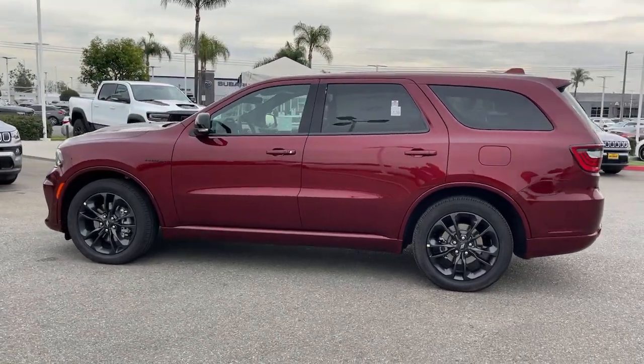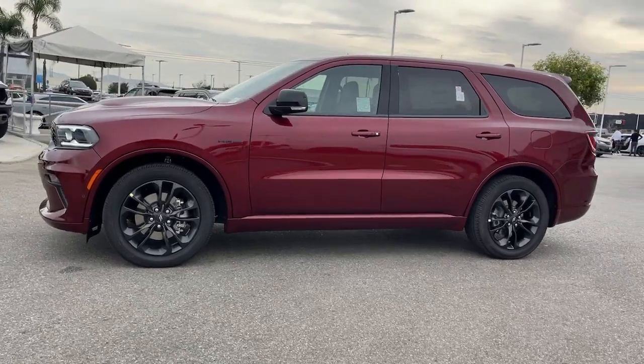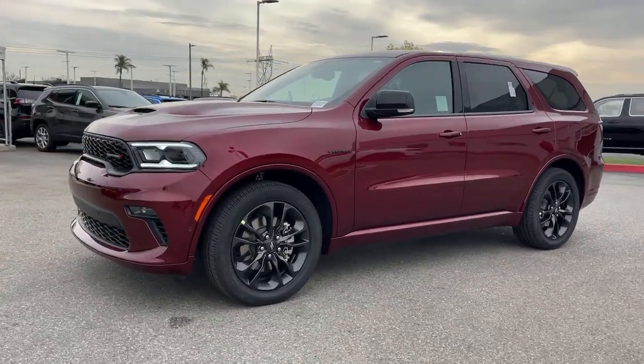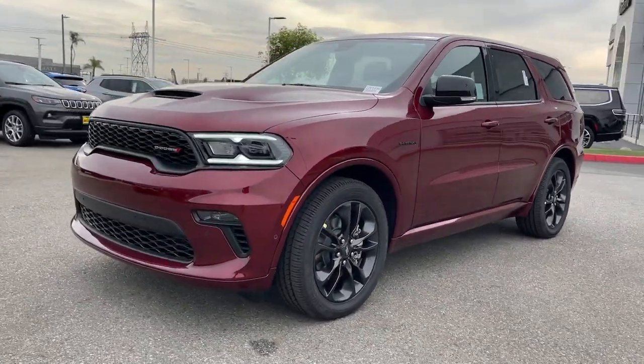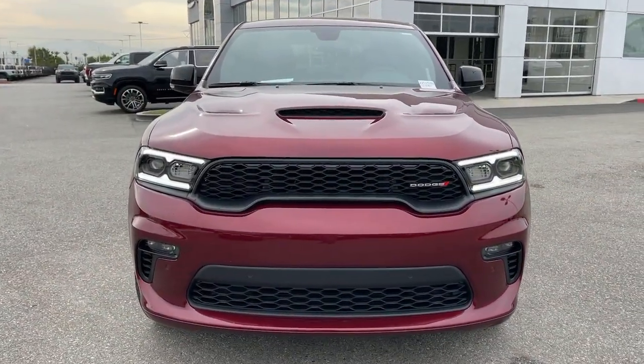Premium sound system, heated mirrors, power passenger seat, fog lamps, satellite radio, eight-cylinder engine, heated rear seat. Feel confident knowing that your vehicle is prepared to meet the challenge. Drive the Durango.